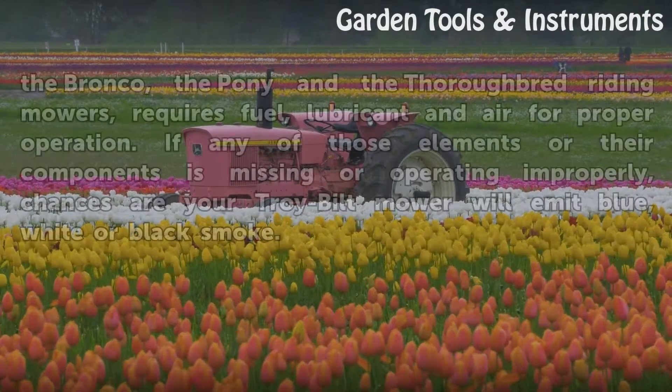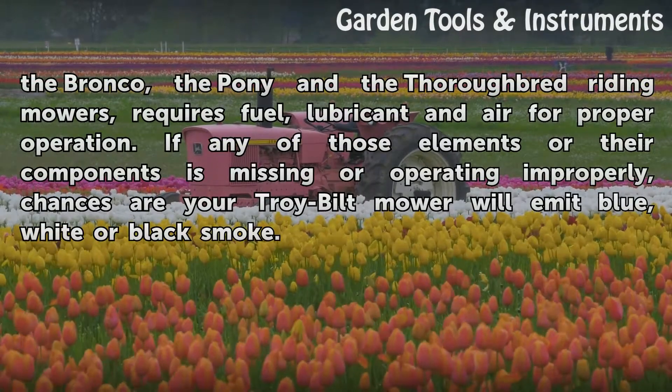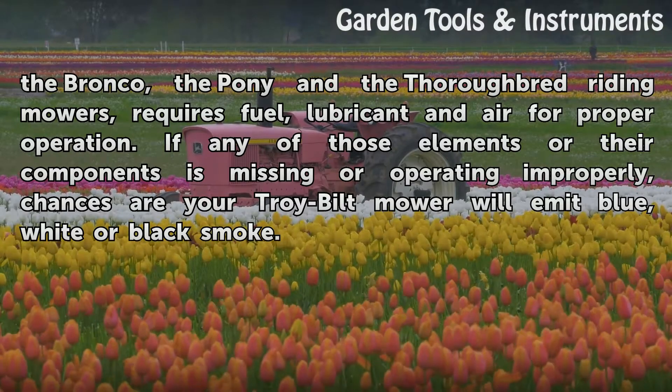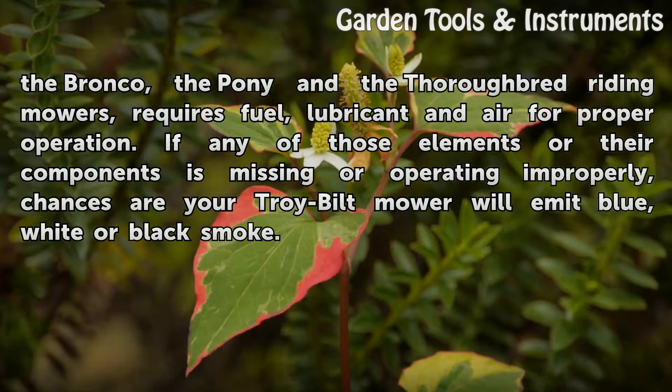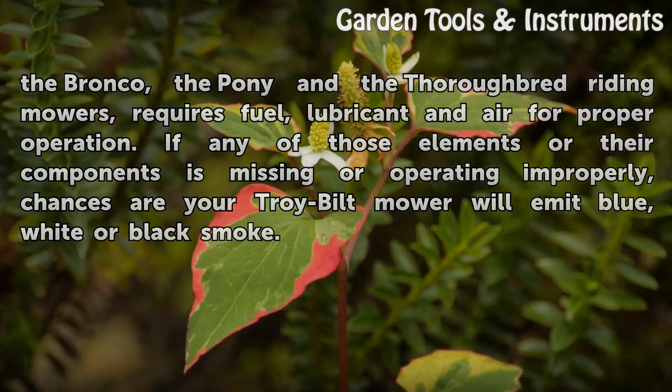Every Troy-Built gas-powered lawnmower, such as the Bronco, the Pony, and the Thoroughbred riding mowers, requires fuel, lubricant, and air for proper operation. If any of those elements or their components is missing or operating improperly, chances are your Troy-Built mower will emit blue, white, or black smoke.